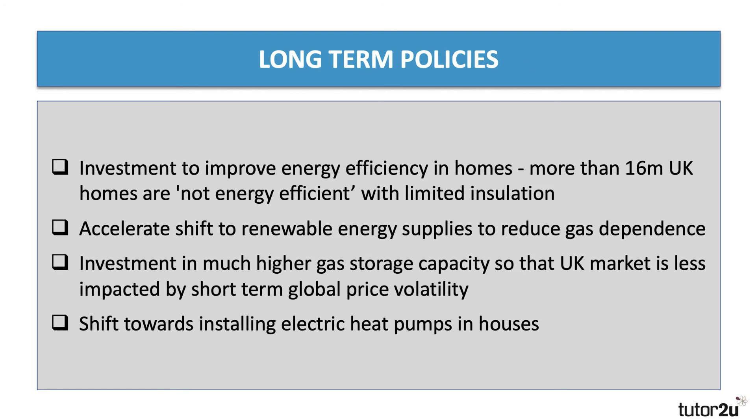If you're evaluating this issue, you'd be thinking about long-term strategies. In the short term there's going to be a lot of pain and economic damage. In the long term, we need to reduce energy demand. One way to do that is investment to improve energy efficiency in homes, buildings, schools, and hospitals. By some estimates, more than 16 million UK homes are not energy efficient — they lack sufficient cavity wall insulation or loft insulation. So funding and incentives for households to insulate their homes could bring energy bills down. Secondly, you want to accelerate the shift towards renewable energy, away from gas, coal, and oil, towards solar and other renewables to reduce high dependence on gas.